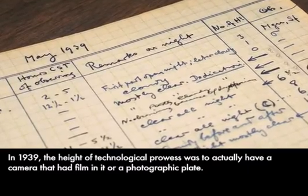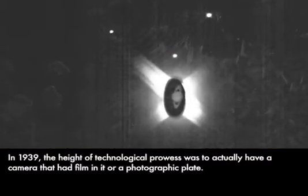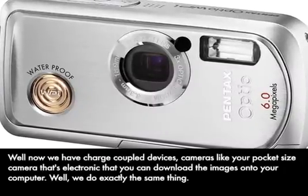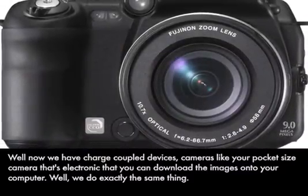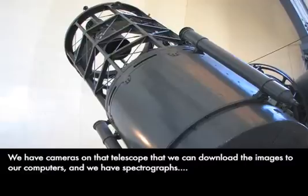In 1939, the height of technological prowess was to actually have a camera with film in it, or a photographic plate. Now we have charge-coupled devices — cameras like your pocket-sized electronic camera that you can download images from to your computer. We do exactly the same thing. We have cameras on that telescope that we can download images to our computers, or we have spectrographs.